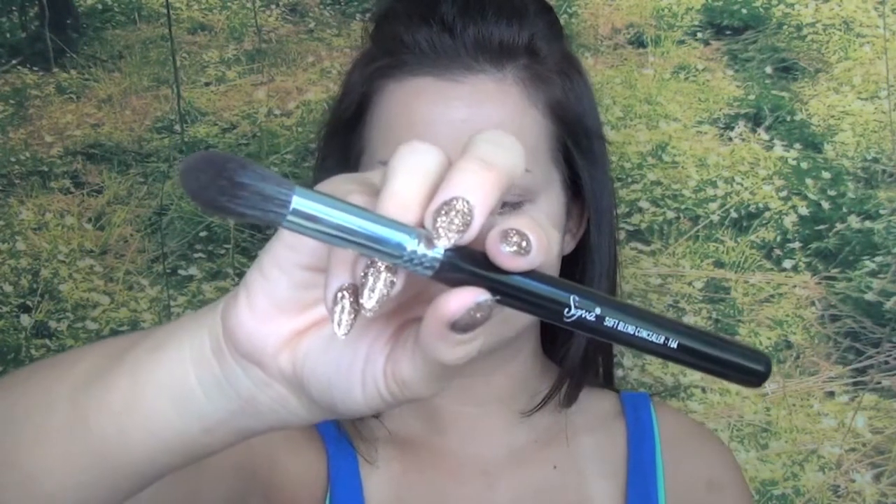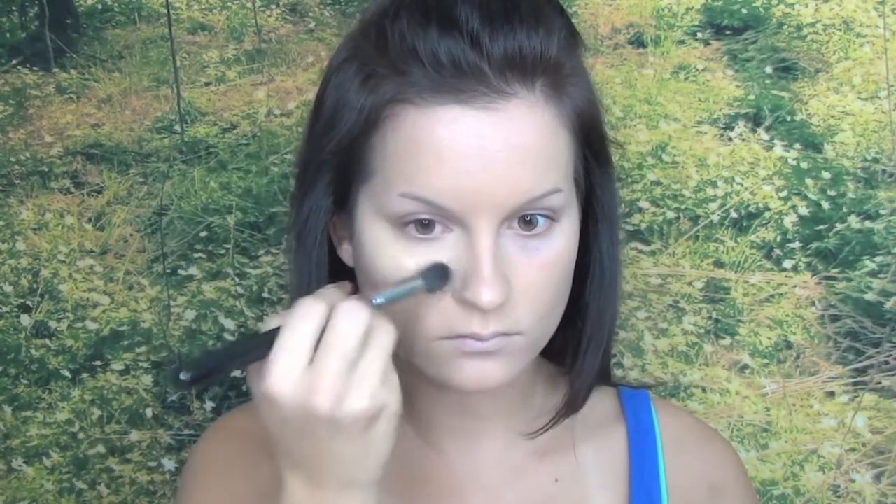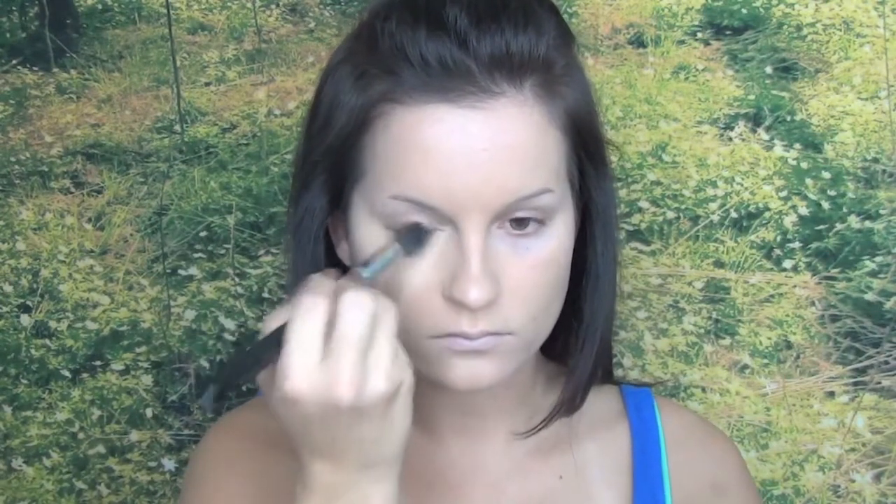I absolutely love MAC's Pro Longwear Concealer for covering up any under eye circles and discoloration. First, I let the warmth of my fingers melt the product into my skin. Then, I use a brush to further blend any harsh lines. The brush will pick up additional product that would otherwise make your skin look cakey.